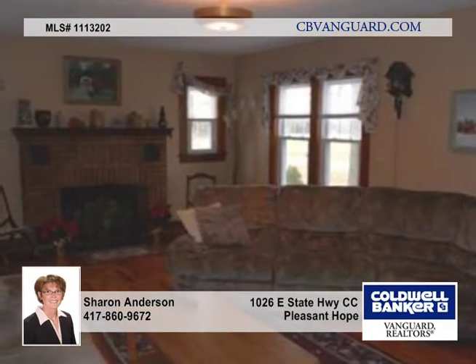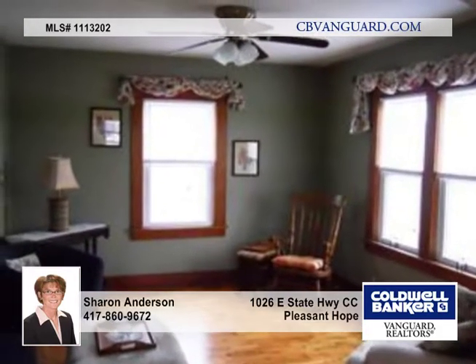And a huge center island. The master bedroom is beautiful and is a place to just unwind from the busy day.